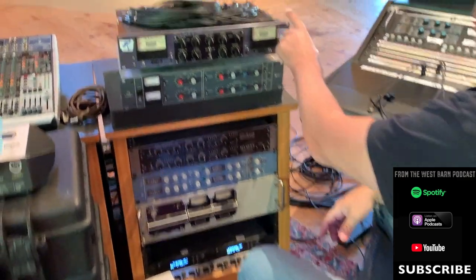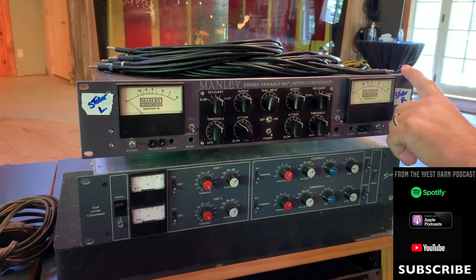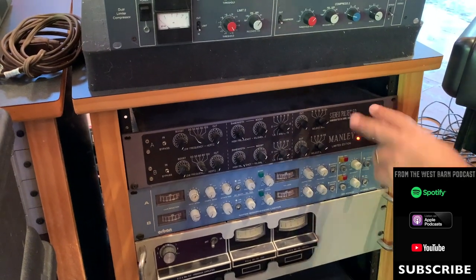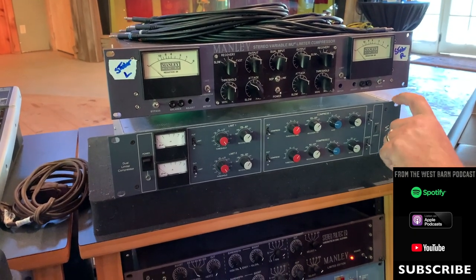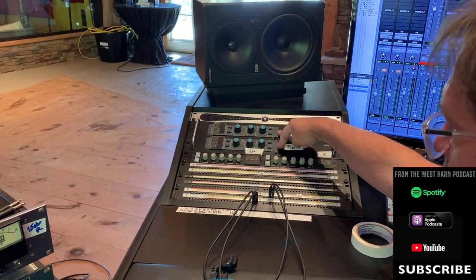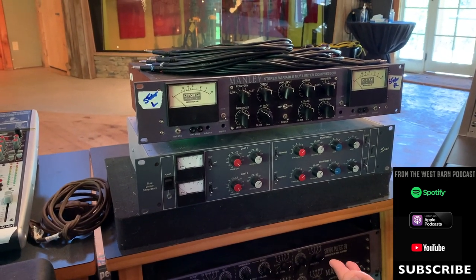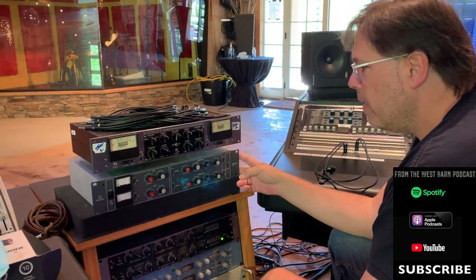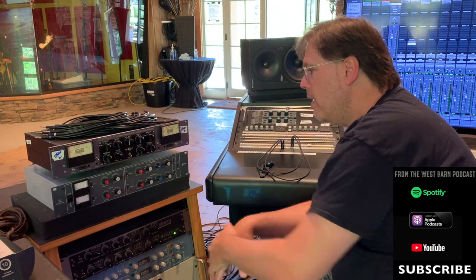Over here we've got a Manley Variable Mu — we did an episode with Evan Anna Manley — one of my favorite pieces of gear. I also have the Pultec EQ, which is stellar. Both just sound amazing — I can't get rid of them. This is a clone of a 33609, which uses essentially the same compressor cards as the 32264As. The 33609 A and B are both based off the 32264 circuit. Derek Stoddard had this company — the only guy licensed by Neve to do a clone. It's fantastic.